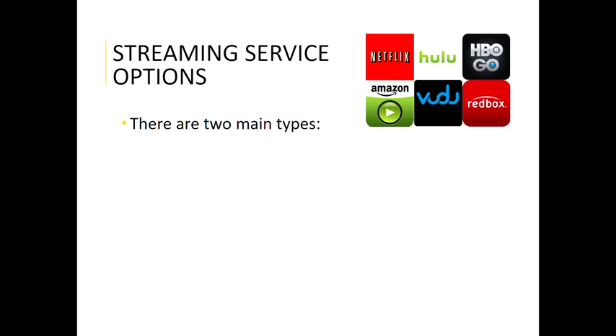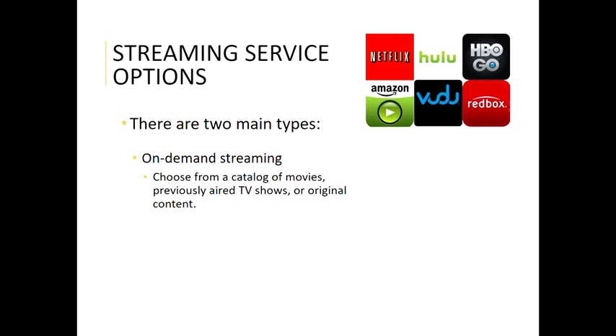With these streaming services there are two main types. The first one is on-demand streaming, which is really what started the cable cord-cutting movement. This is what Netflix is — basically a catalog of movies, previously shown or aired TV shows, and original content. You go on, choose which one you want to watch, click on it, and it just starts playing. You can pause it, stop it, or switch to something else anytime you want.